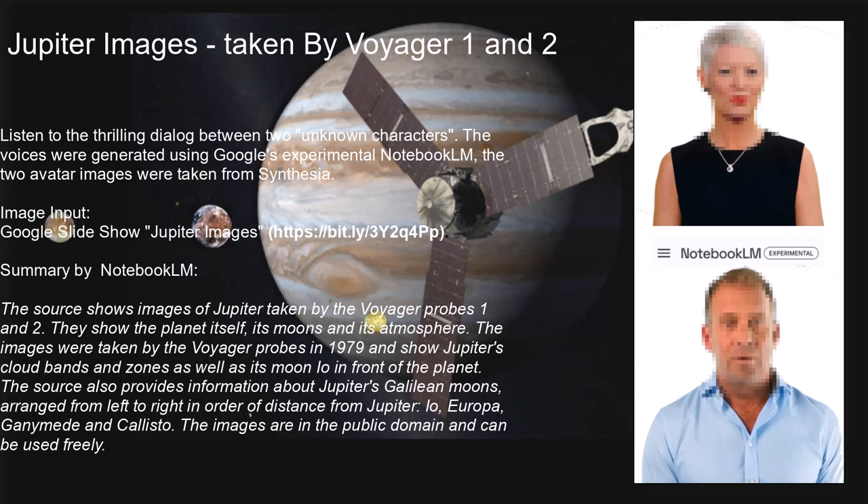The next time you're looking at the stars, remember — Voyager's still out there sending back information, billions of miles away. That's it for our deep dive into Voyager and Jupiter. We hope you enjoyed it, and until next time, keep looking up.